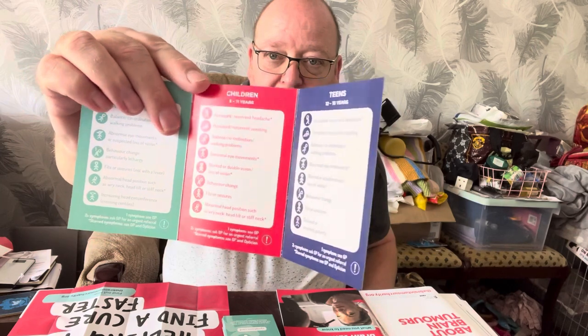For children from 5 to 11 years — that's this section in red — the symptoms are again persistent or recurrent headache, persistent or recurrent vomiting, balance and coordination, walking problems, abnormal eye movements, blurred or double vision, loss of vision, behaviour change, fits or seizures, abnormal head position such as wry neck, head tilt or stiff neck. With one symptom, see your GP; with two or more symptoms, ask for an urgent referral. Symptoms requiring you to also see an optician include persistent or recurrent headaches, abnormal eye movements, blurred or double vision, loss of vision, and abnormal head positions.